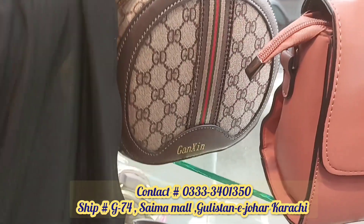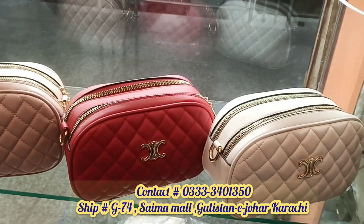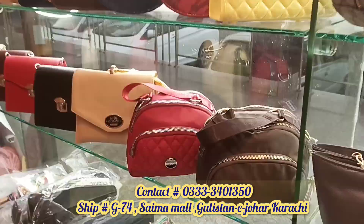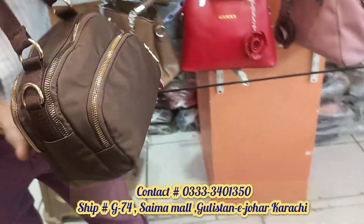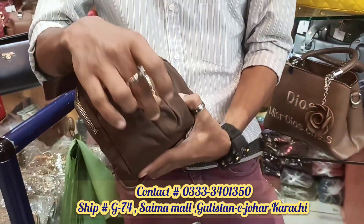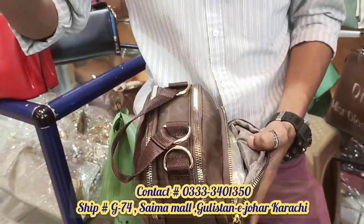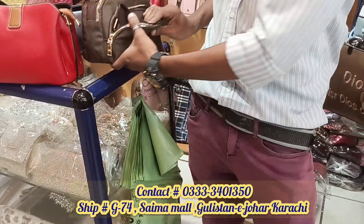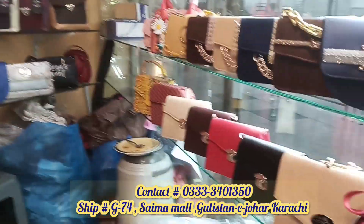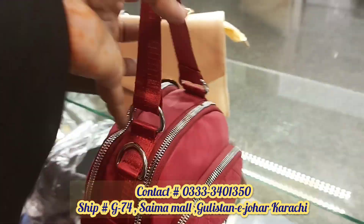You can find a makeup box here in the 1500 rupee range, and it also comes in different colors. In the 1300 range, we have this one — let's open it. It has a long strap and three pockets. This one is washable with a light design, and it is very beautiful.